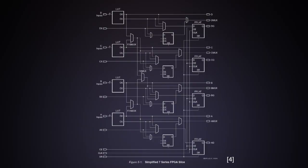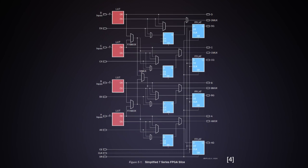Here is a simplified diagram of the Series 7 slice, which is the same as the slice in the Spartan-6. It is not a big surprise that it is the same, given the time and effort that designers have put into optimizing the logic cell. Once they find something that works, they tend to repeat it. It is based on four 6-input LUTs and 8 flip-flops. It can create one single-bit full adder per LUT, and each LUT can become a 32-bit shift register.